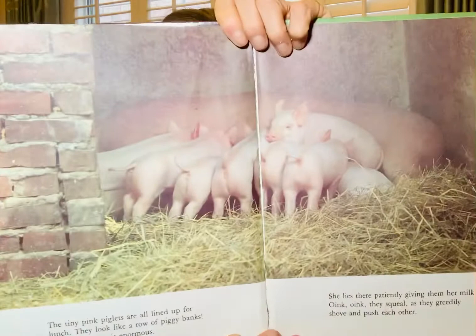The mother sow is looking for her food now. She needs to eat a lot so she can make enough milk for all her piglets. This little pig has had enough to eat. He is taking a nap.